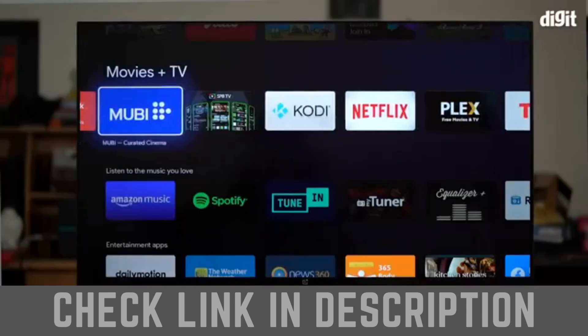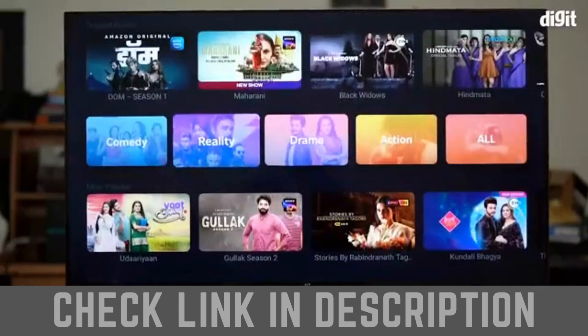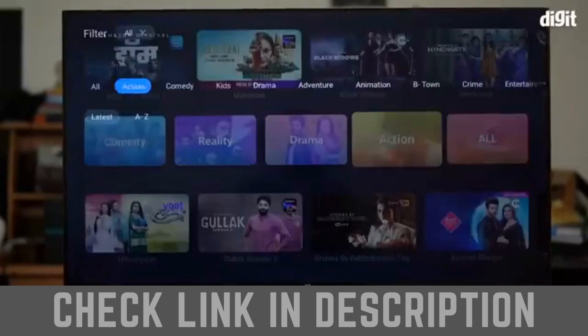Running on Android 9, users get access to the Google Play Store. You can download all popular streaming services such as Netflix, Prime Video, and much more from the Play Store.